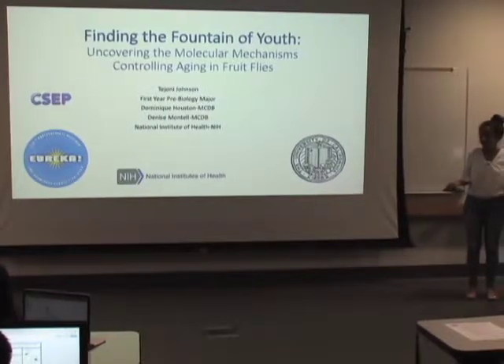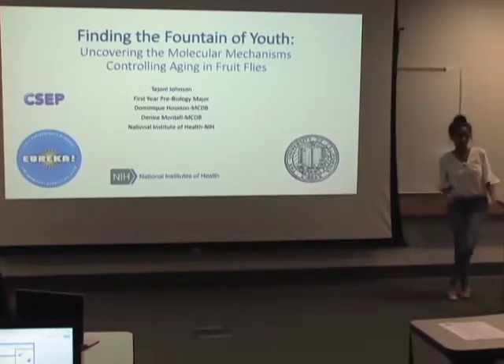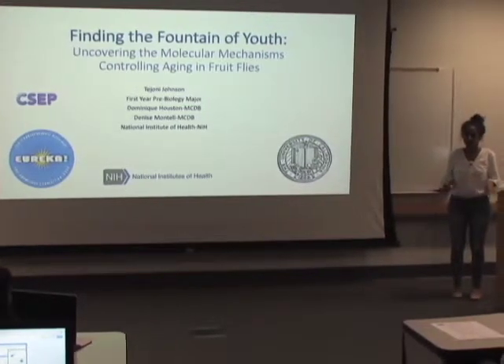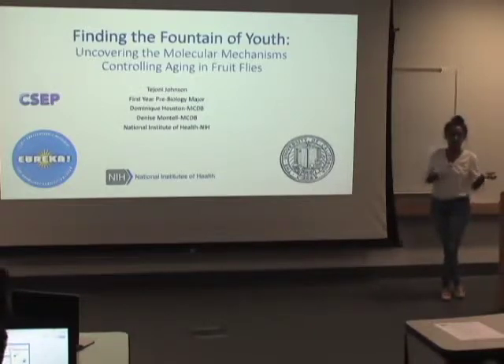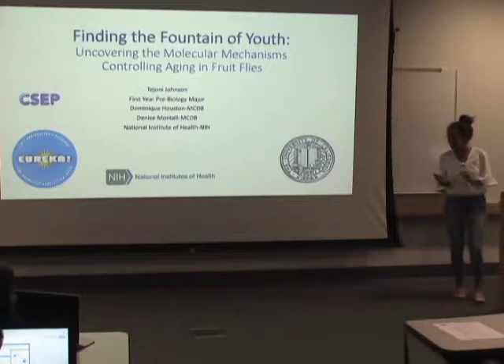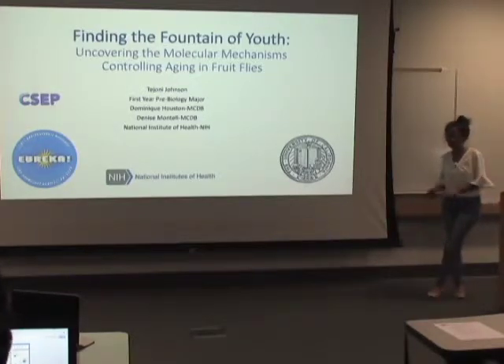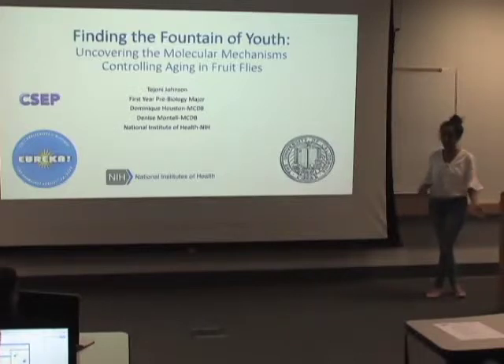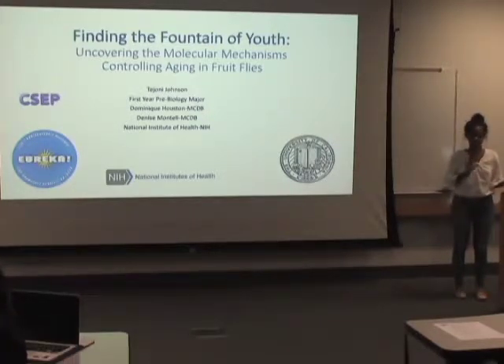We've probably all seen the magazine articles and the advertisements — the ones claiming to reduce the signs of aging, or maybe the ones detailing the latest celebrities' facelifts or Botox treatments. Whether they're trying out a new healthy lifestyle tip from a magazine or taking a trip to their local plastic surgeon, everyone has the same goal in mind: to find this so-called fountain of youth, a way to stay feeling and looking young for the entirety of their lives.